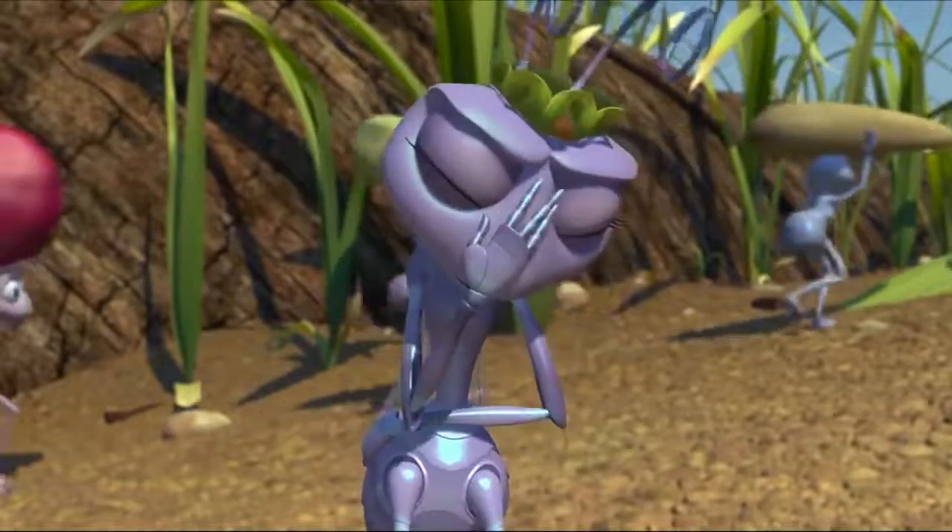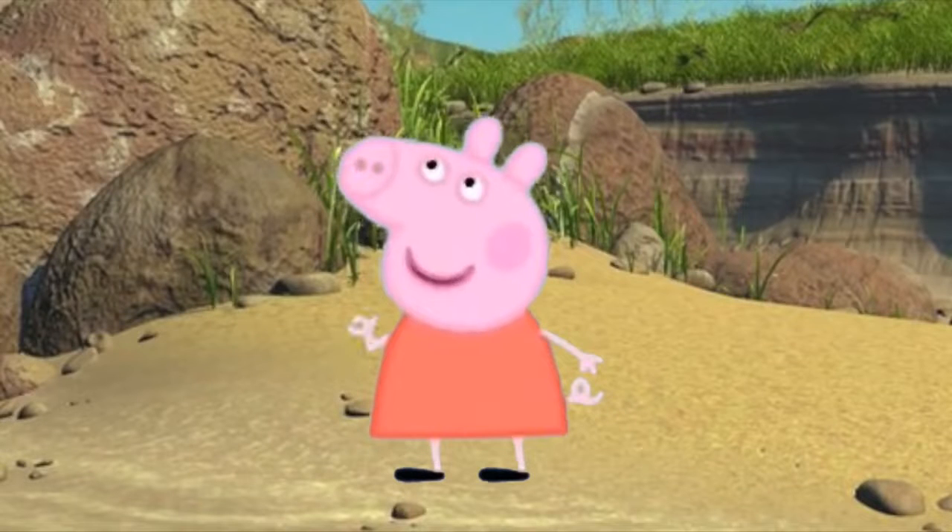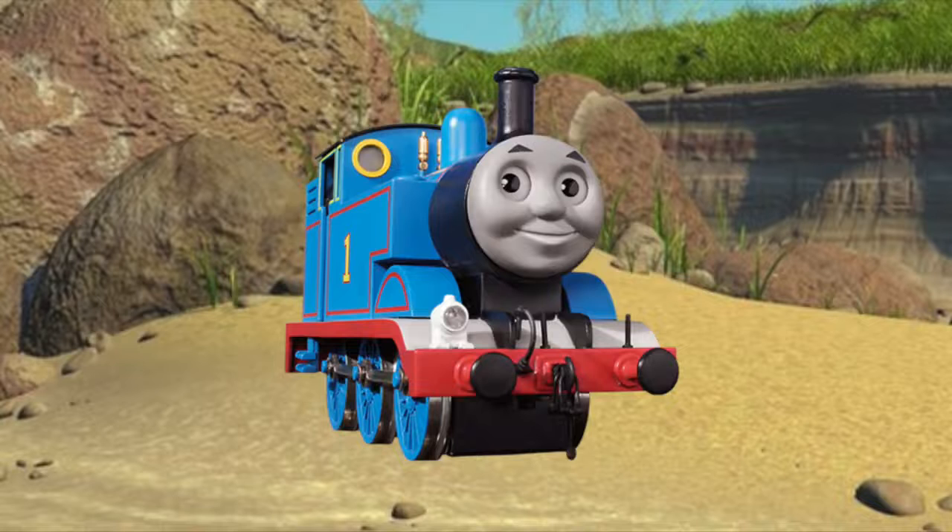Fantastic! Now there is somebody else for you to meet, and that's Jason. Jason! I know! You put a seed in the ground, cover it in compost, and I'm Bob the Builder, so let's get going!